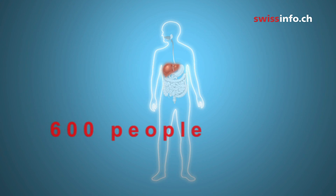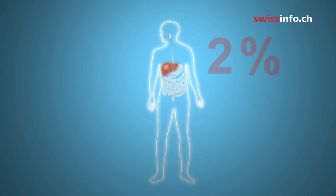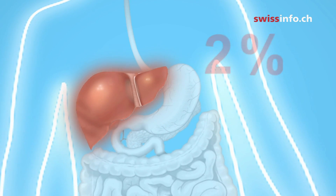Just under 600 people in Switzerland are diagnosed with liver cancer every year — that's 2% of all cancer cases. Those affected are mainly older men.